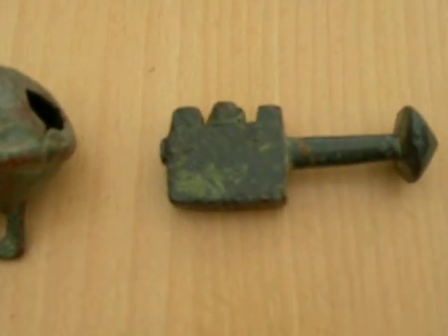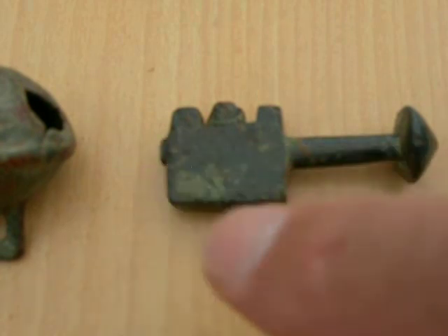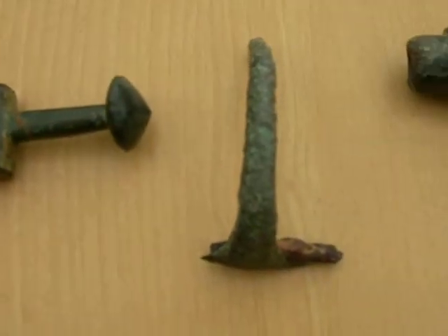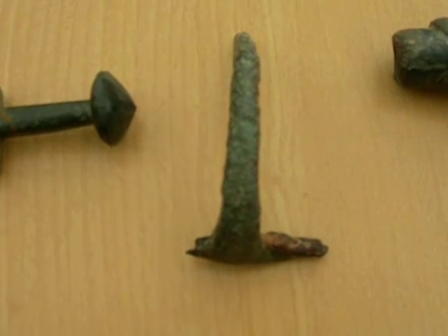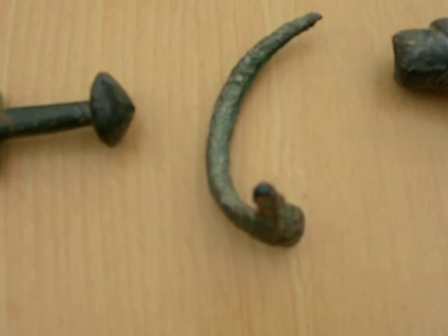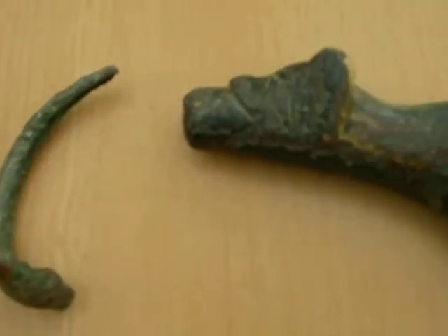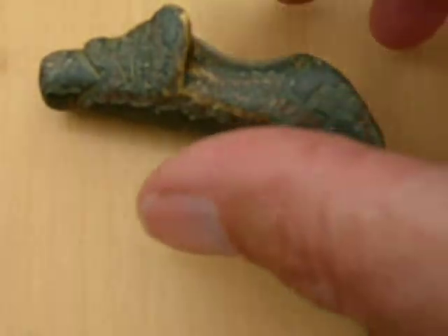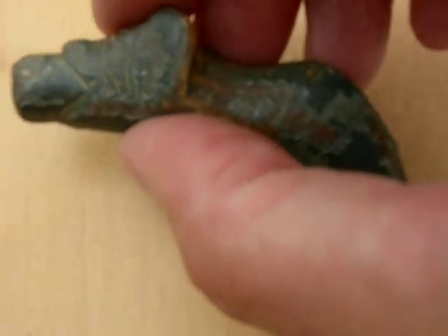A medieval purse bar, broken in three places. A Roman fibula brooch, with the pin broken. And a 15th century ewer pouring spout.